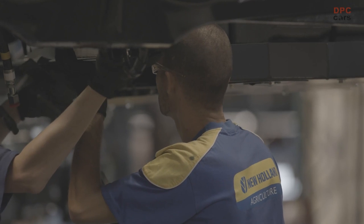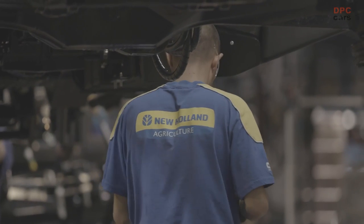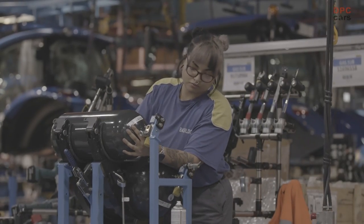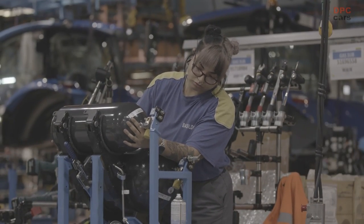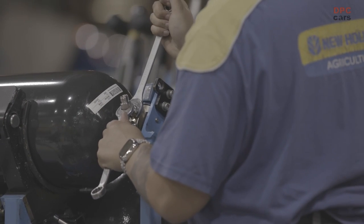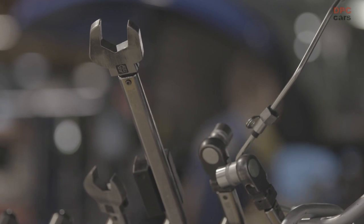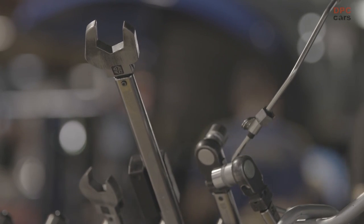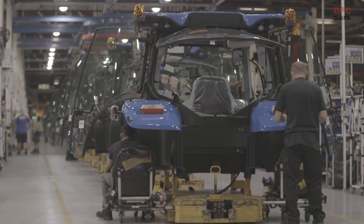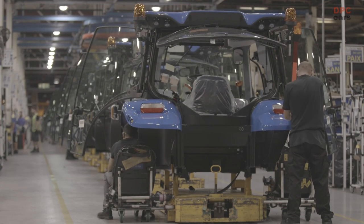The important thing was to keep the basics — the transmission, the wheelbase, the track widths the same — so that we don't limit the functionality for the customer. The cryogenic fuel tank is designed to fit around the constraints of the axles and the wheelbase, to fit within the existing tractor. The engine performance and the behaviour in the field will be the same between the diesel and the gas-powered tractor.